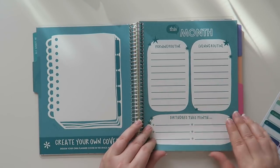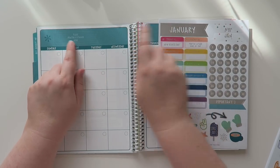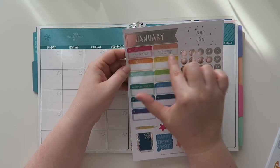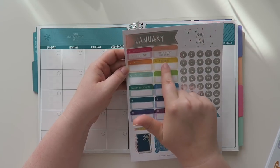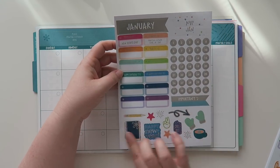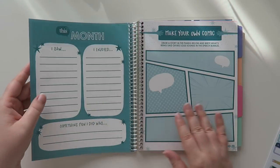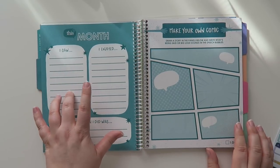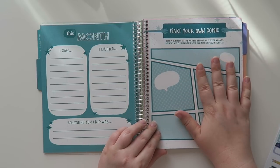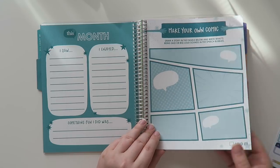This month it says morning routine, evening routine, and if you have any birthdays this month, and then 'place monthly sticker here.' So you put your January right here and then put in all your date dots wherever they go. And then it has stickers for today being New Year's Day, Martin Luther King Day, and some happy birthdays and blank ones. It has 'important' and a bunch of decorative stickers. Over on this side it has monthly goals, and then 'this month I saw,' 'I enjoyed something fun,' 'I did was,' and then 'make your own comic — draw a story in the panels below and write what's being said in the speech bubbles.' That's really cute.